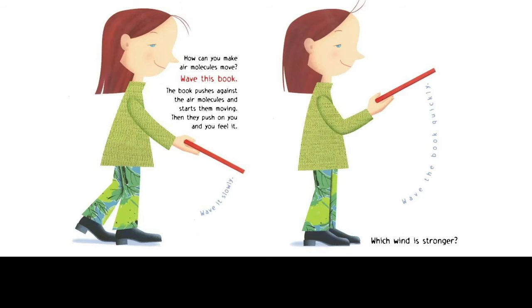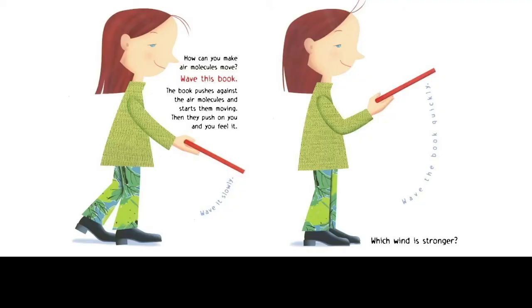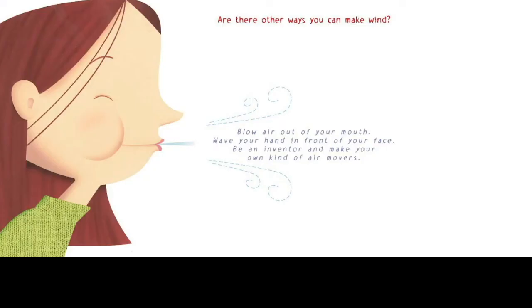Now let's apply the concept in another way. How can you make air molecules move? Wave this book — the book pushes against the air molecules and starts them moving, then they push on you and you feel it. Move it slowly. Move the book quickly. Which wind is stronger? We're getting into what's called the ordinal scale, which is ranking more or less. Are there other ways that you can make wind? Blow air out of your mouth. Wave your hand in front of your face. Be an inventor and make your own kind of air movers.